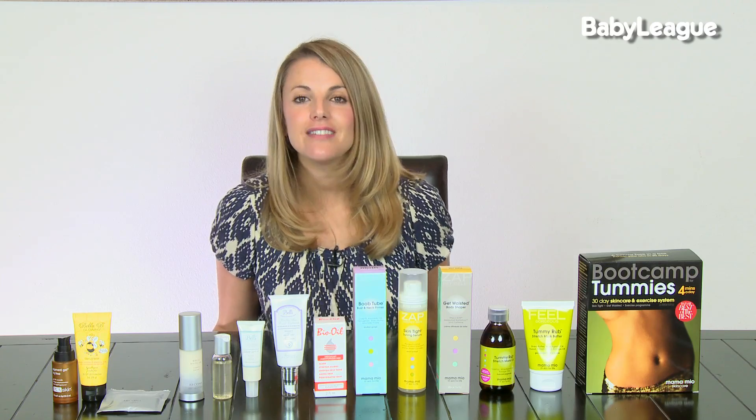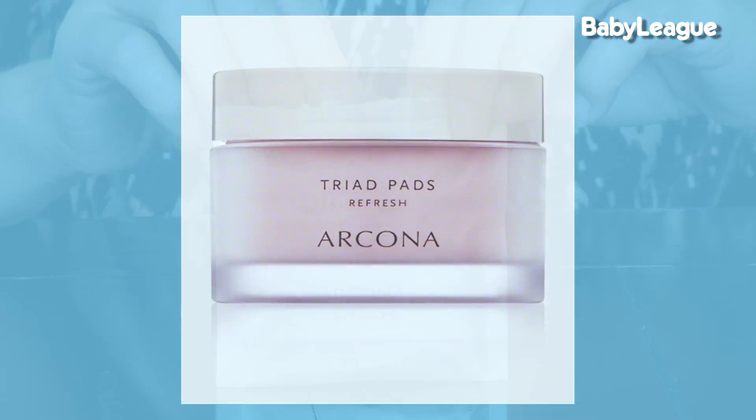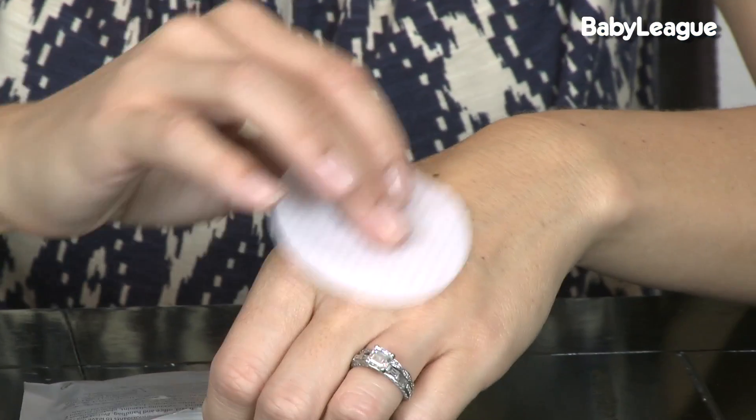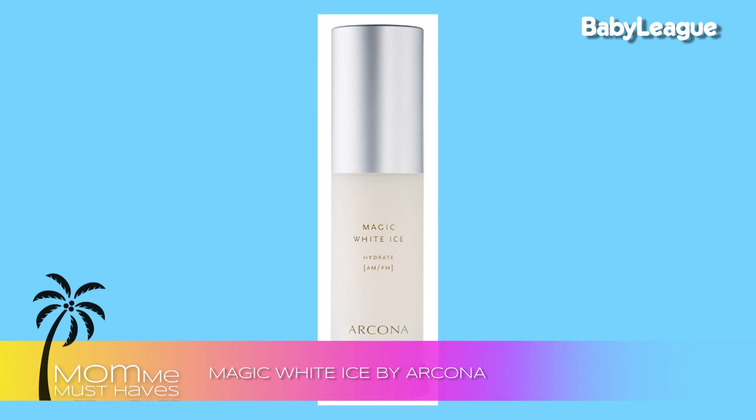For your face, I love the Arcona line because it's made from natural products so you can use it while you're pregnant and breastfeeding. One that I absolutely love from this line is the Triad Pads. They're great because they're ultra convenient — they cleanse, tone, and moisturize your face, so it's three steps in one and it will get you back to your baby really fast. Another product that I love by Arcona is their Magic White Ice, a really light and gentle moisturizer that feels great on your skin.